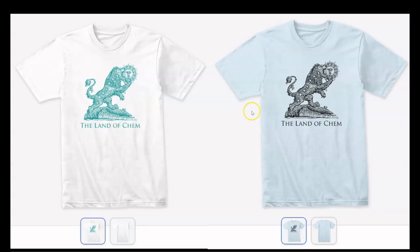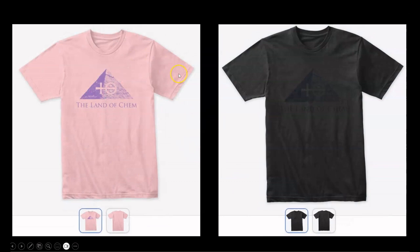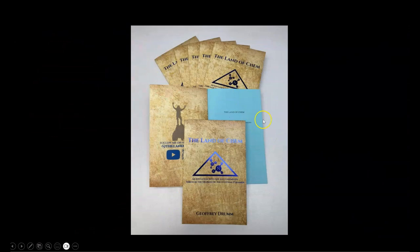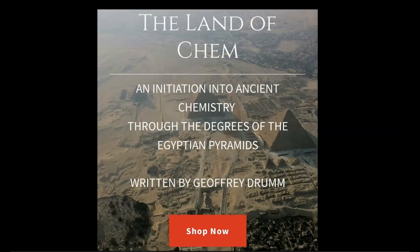Just a quick reminder that if you want to help support the channel, just check out thelandofchem.com. I have the new 6th Degree Green Lion logo, the 5th Degree Central Pyramid Hydrochloric Acid logo, the new 2nd Edition print copy of the Land of Chem book, this beautiful new Egyptian Blue Edition, signed copies, extremely rare — only 89 copies in existence of the original first edition purple orchid paper print of the Land of Chem book — are also available at thelandofchem.com. So if you want to show some love, just check out the website. And from the bottom of my heart, thank you all so much for the support.